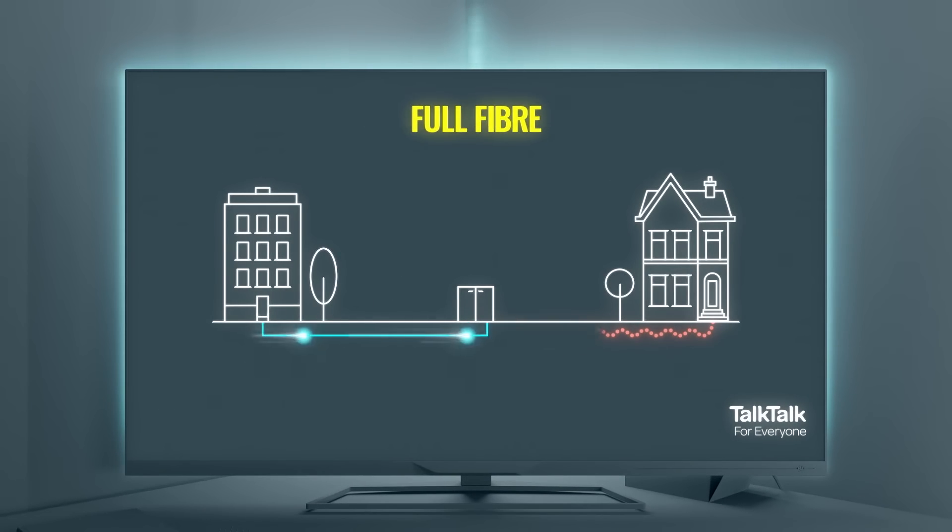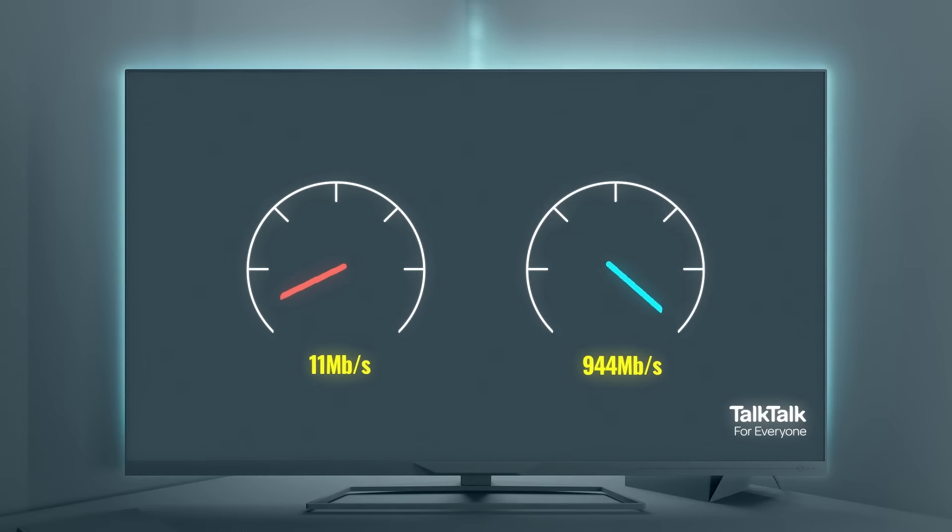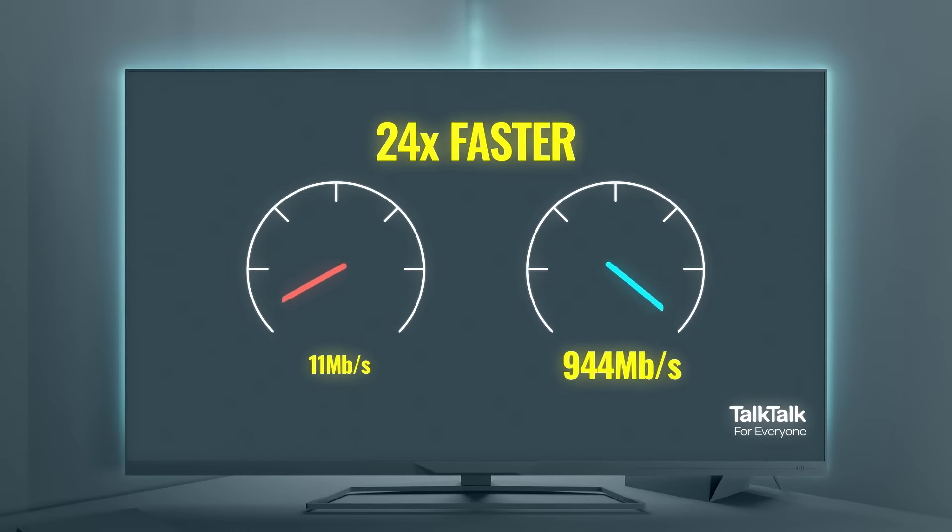It replaces the current combination of fibre and copper cables that most of today's fibre connections use. And with these new cables, Full Fiber is 24 times faster than our standard fibre broadband, with speeds of up to 944 Mbps.